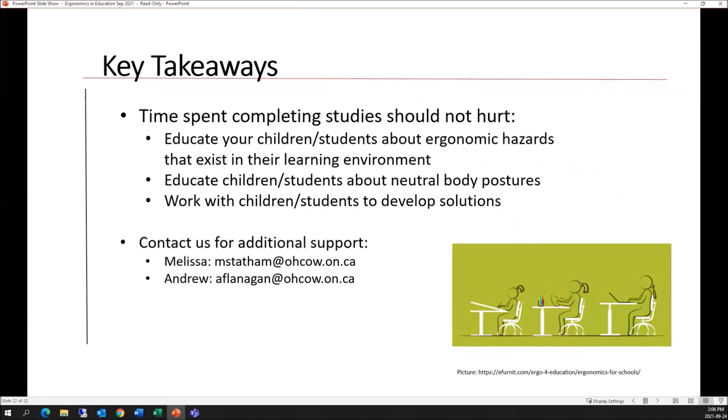The key takeaways are: time spent studying should not hurt. We want to educate our children and students about the ergonomic hazards that exist in their learning environment, help them be aware moving forward so they can avoid them in their future, and work with students or children to develop solutions. The kids might even be aware of something around the house that could be a great prop to help them get into a more neutral posture. That's all we have today — our email addresses are included for any follow-up questions.